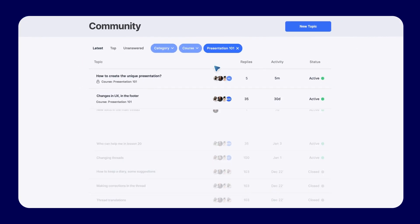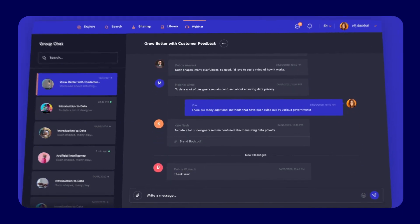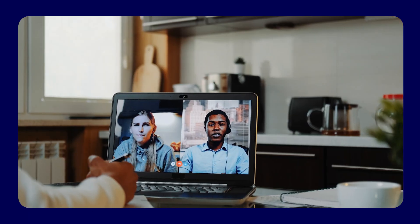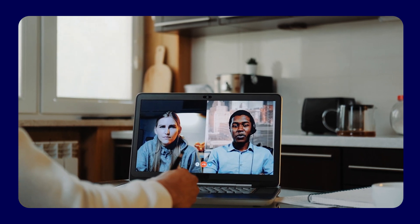Social learning and peer-to-peer learning: social learning capitalizes on the dynamics of group interactions, discussion forums, and community feedback, encouraging learners to explore different perspectives and understand complex concepts through shared experiences. Meanwhile, peer-to-peer learning encourages deeper understanding by allowing individuals to teach and learn from each other, fostering a sense of responsibility.